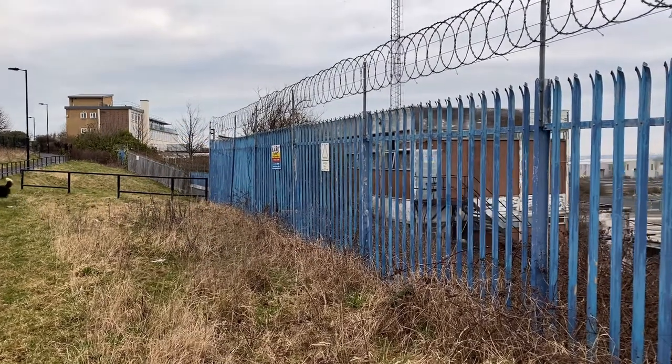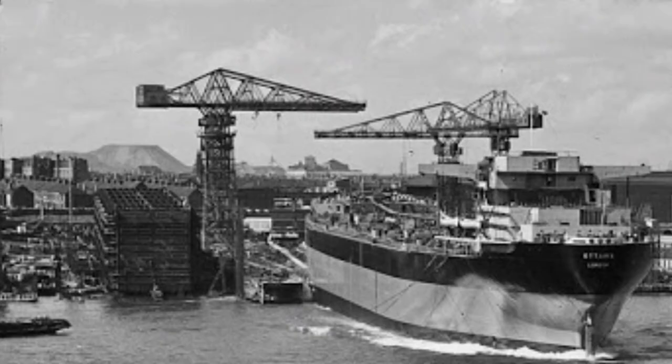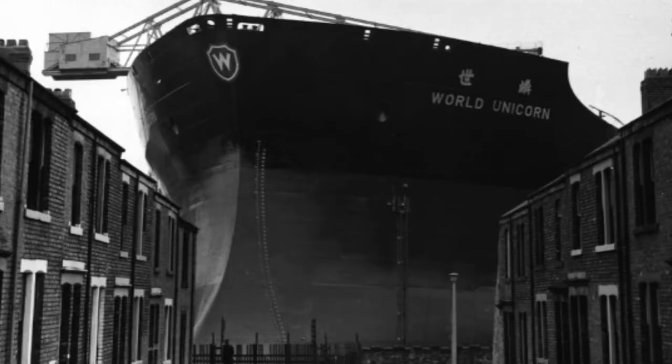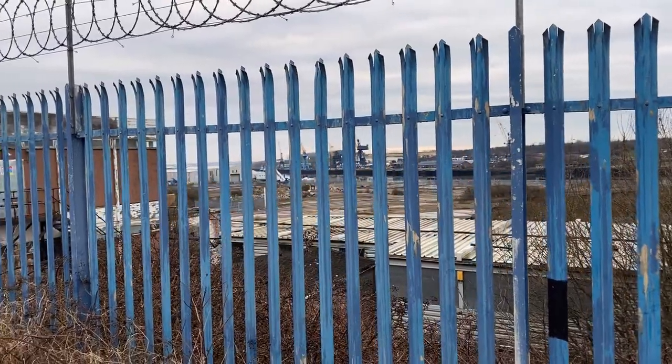Just on the other side of this fence is the old Swan Hunter shipyards. They were closed down in about 1993 when they failed to secure a navy contract to build three frigates. In its day it employed about 14,000 people and now it's just wasteland.